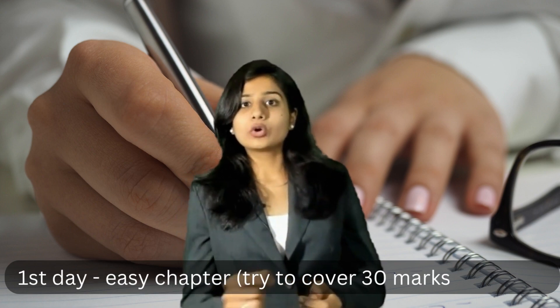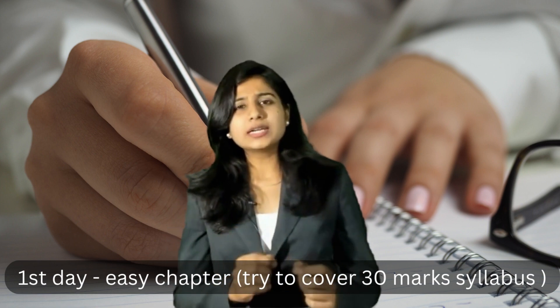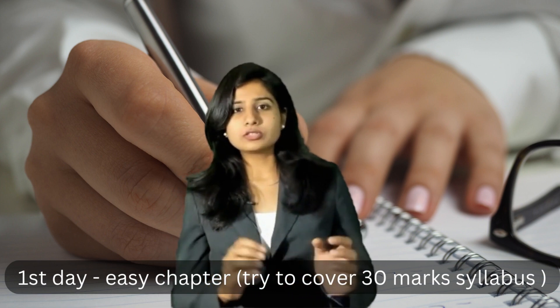Every day after your exam paper is finished, try to cover all the easy chapters. Approximately 30 marks worth of weight — cover that.